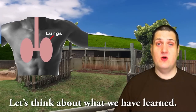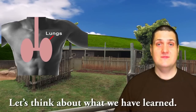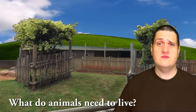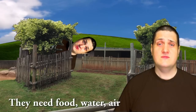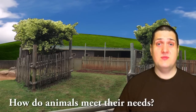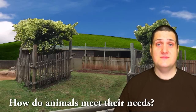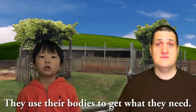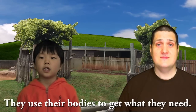Let's think about what we have learned. What do animals need to live? They need food, water, air, and a safe place to live. How do animals meet their needs? They use their bodies to get what they need.